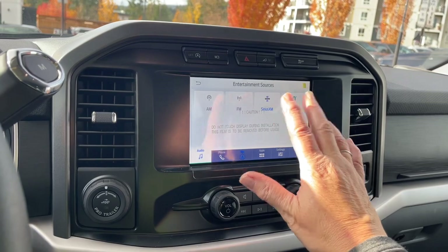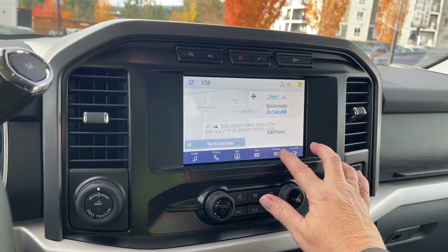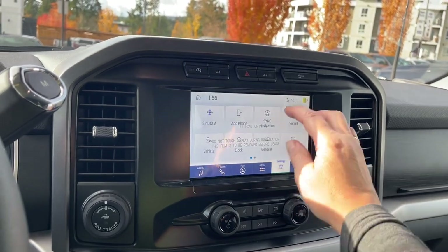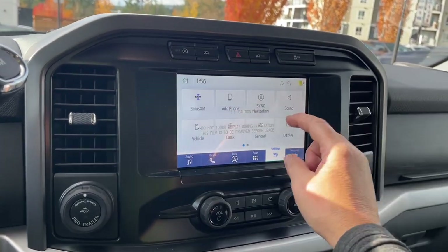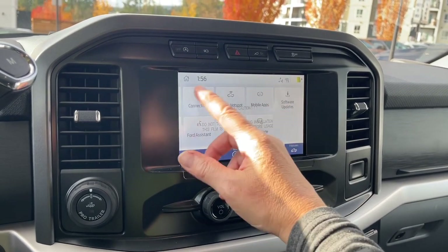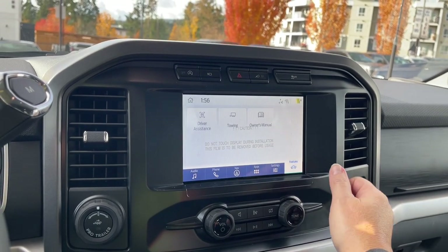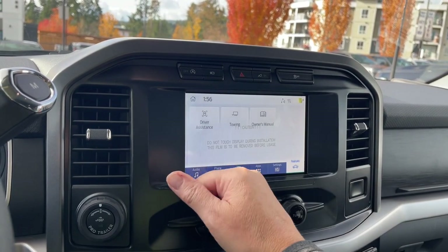There's also navigation, so your map will come up and then you choose your destination. You can go into settings and choose different options — you can set your clock, your general settings which include language and distance, your display, and you can dim that out. You've got navigation, sync navigation, updates, and features including towing, owner's manual and driver assistance.